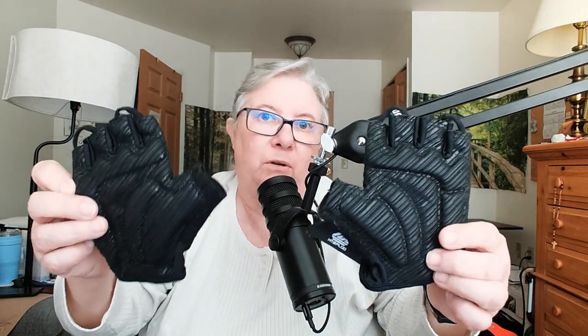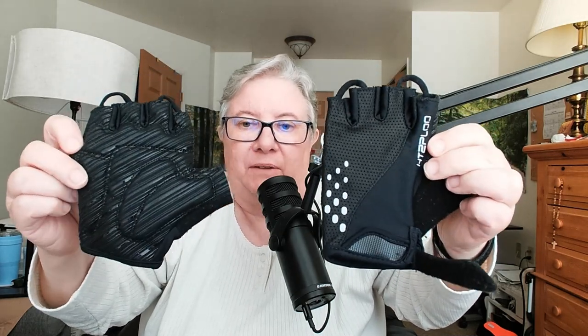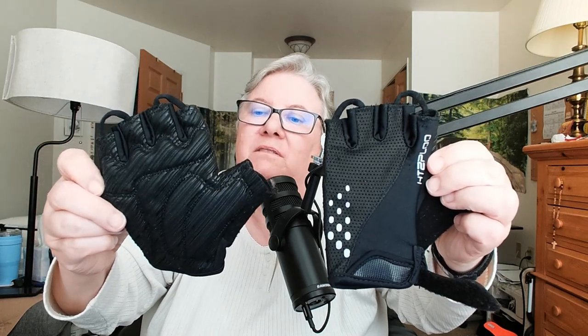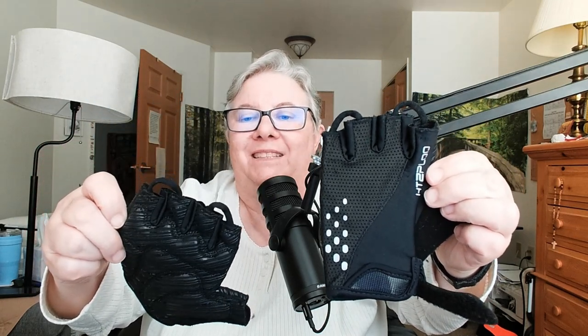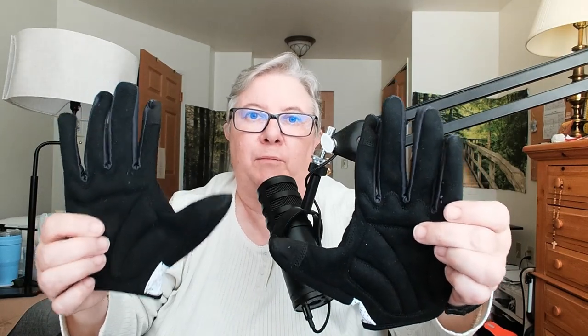Sometimes I use these with the short fingers because I can't tell if it's going to be cold or not. This company is not paying me for any advertisement. If you see its name there — can't even read it — HD2PLOO or whatever that sounds like. So rubberized on one side and airy on the other — it just helps keep my hands a little warm. If you have a manual wheelchair, you're going to want them rubberized on both sides.